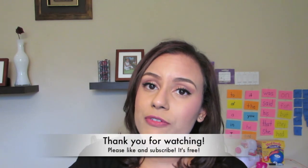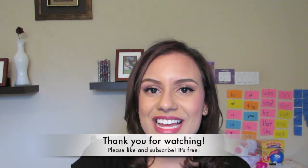Anyways, thank you guys so much for watching. Please give it a thumbs up if you liked it and subscribe if you're not already subscribed, and have a fantastic day. Bye.